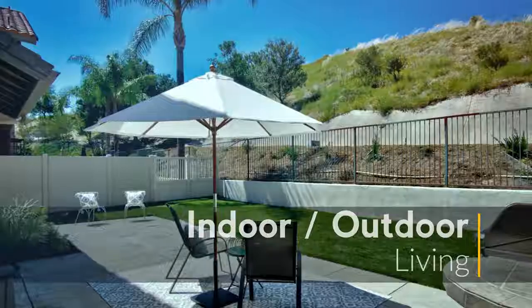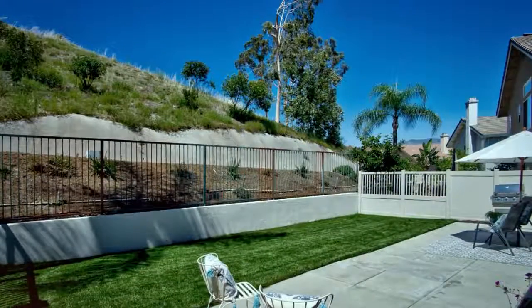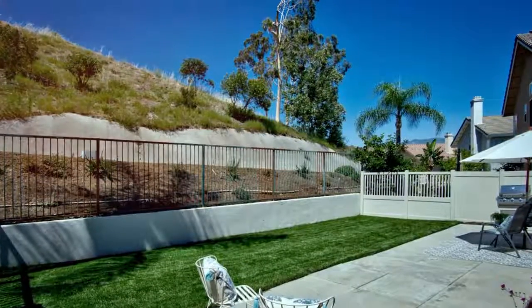Large enough for your next get together, yet cozy enough for a morning cup of coffee, the backyard is full of possibility.